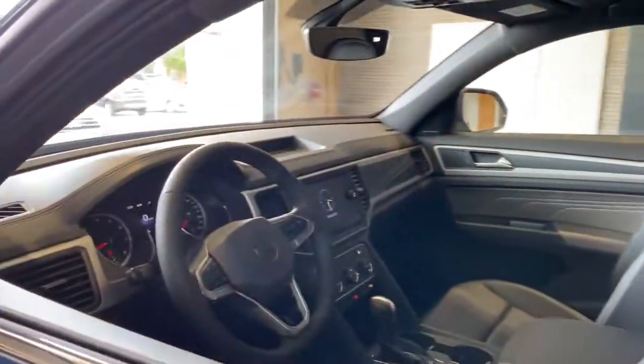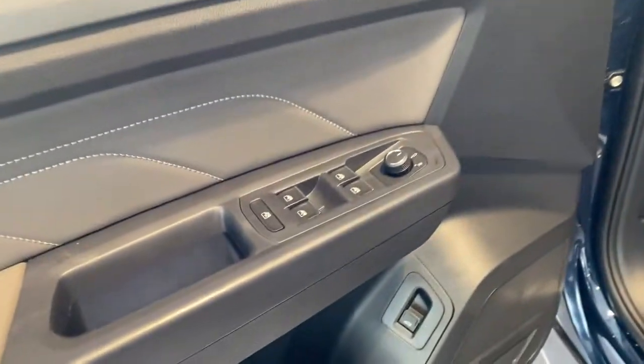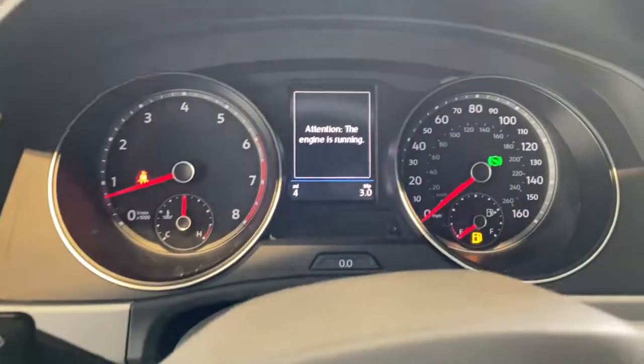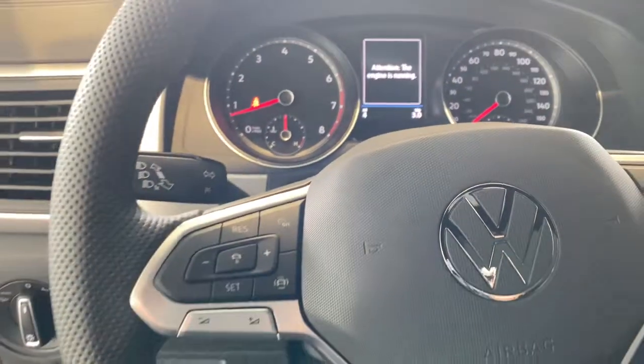Panoramic roof, all-wheel drive, keyless entry, hands-free liftgate, heated driver's seat, heated mirrors, V6 cylinder engine, fog lamps, adaptive cruise control, sunroof.